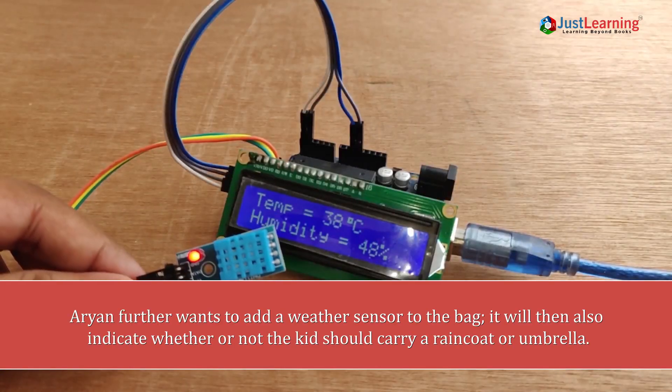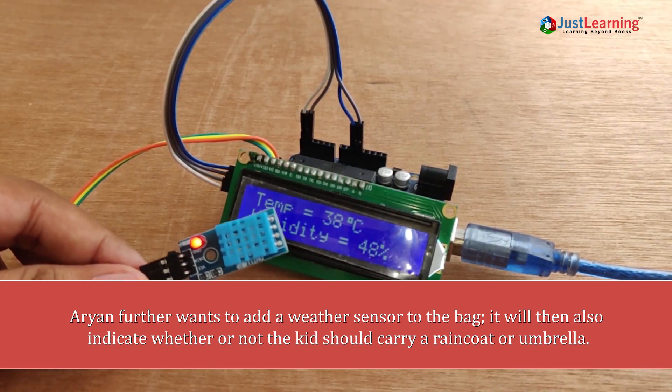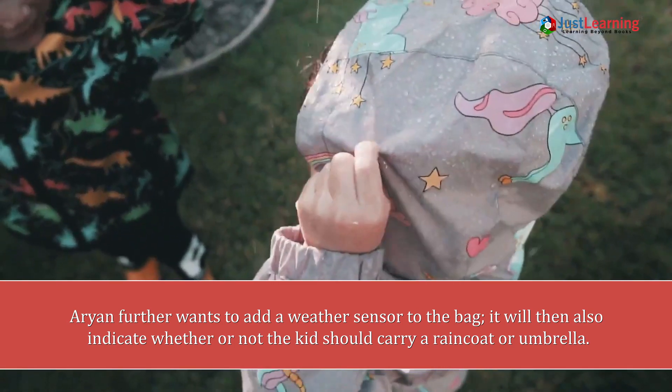Aryan further wants to add a weather sensor to the bag, which will then also indicate whether or not kids should carry a raincoat or umbrella.